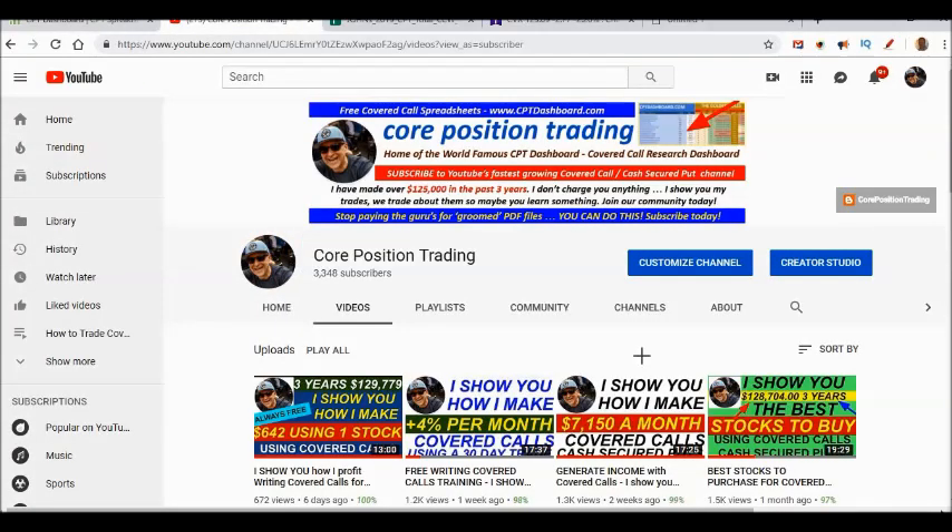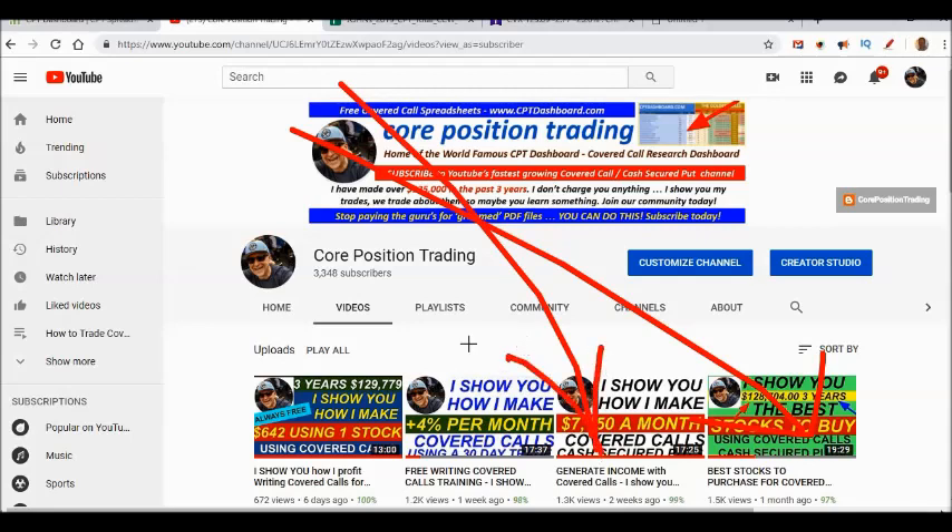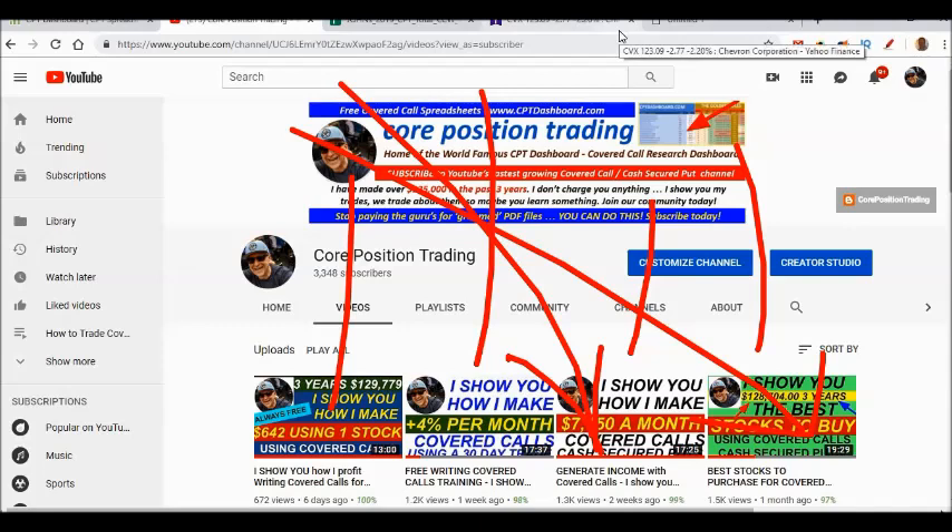If you like what you're hearing today, please subscribe to the channel — it's free. Bang that like button so I know you like what I'm doing. Every single week I bring you timely and relevant covered call trades and cash-secured put trades. I used volatility yesterday for a Nike trade, pocketing over $250 on a quick one-week cash-secured put — but we'll talk about that next week.